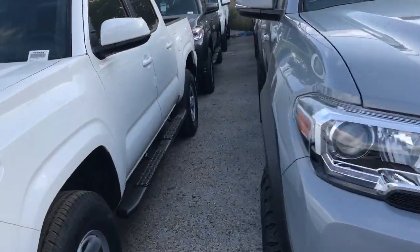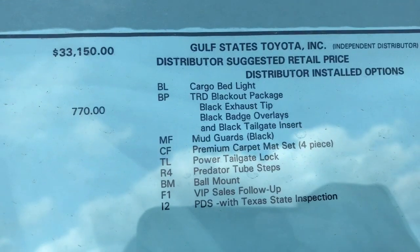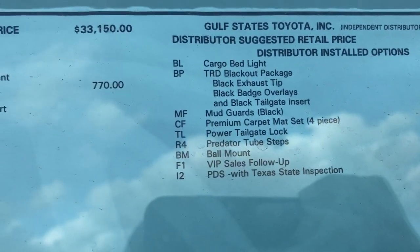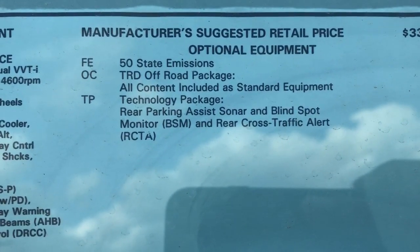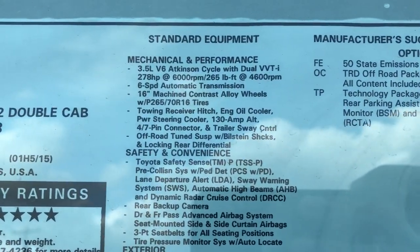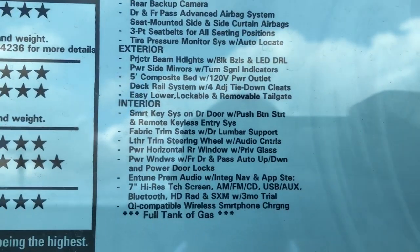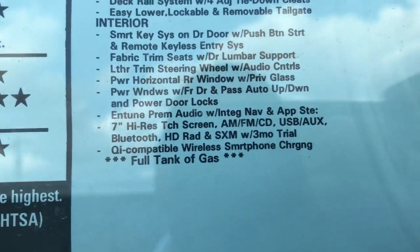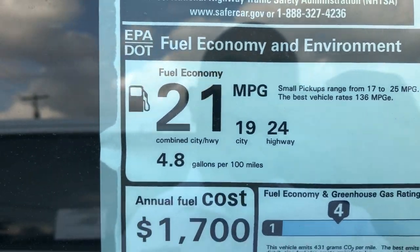Let me go over the options so you guys can take a look — pause the video here for all the information. TRD off-road package, standard equipment. This one averages 19 city, 24 highway, 21 combined, with a full tank of gas. It also has blind spot monitors.